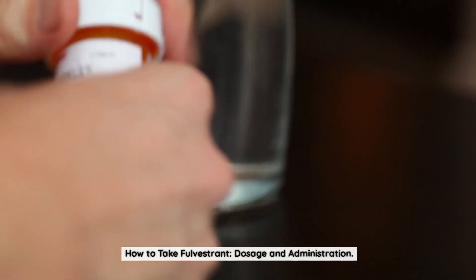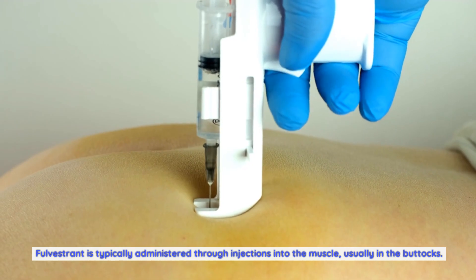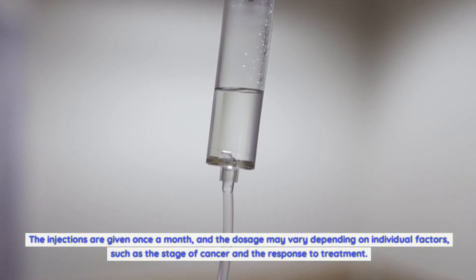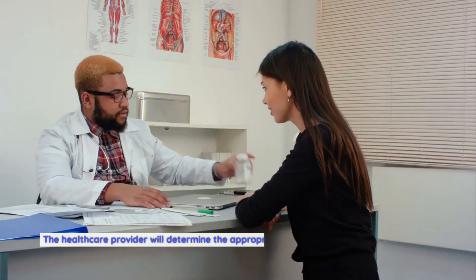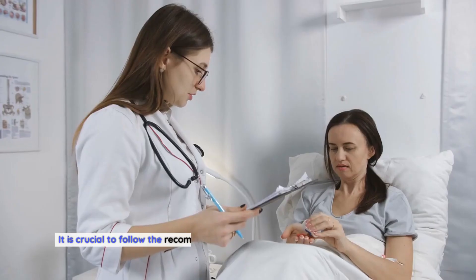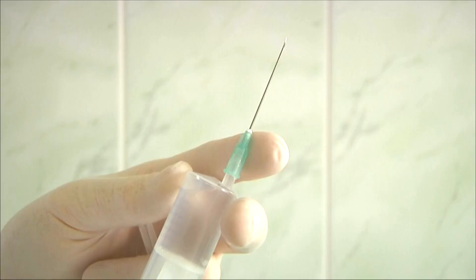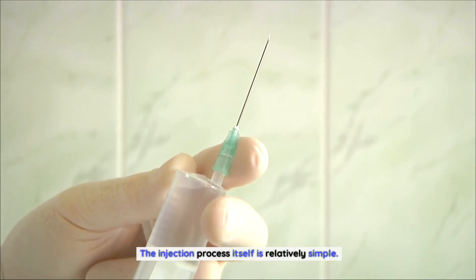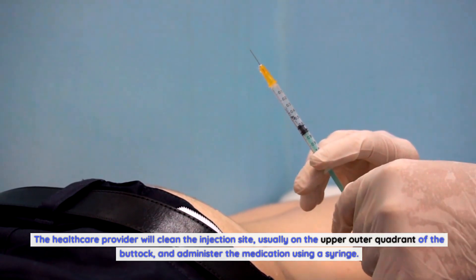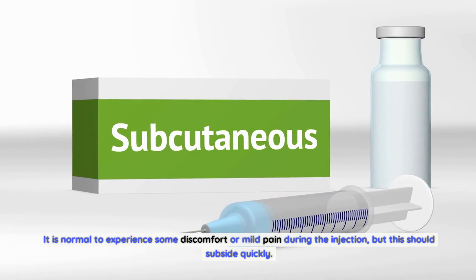How to take Fulvestrant — dosage and administration. Fulvestrant is typically administered through injections into the muscle, usually in the buttocks. The injections are given once a month, and the dosage may vary depending on individual factors such as the stage of cancer and the response to treatment. The healthcare provider will determine the appropriate dosage and schedule based on individual circumstances. It is crucial to follow the recommended dosing instructions and attend all scheduled appointments. The injection process is relatively simple: the healthcare provider will clean the injection site on the upper outer quadrant of the buttock and administer the medication using a syringe. It is normal to experience some discomfort or mild pain during the injection, but this should subside quickly.